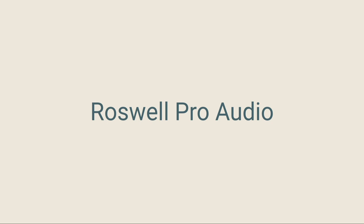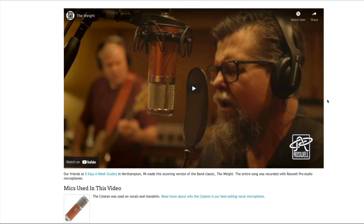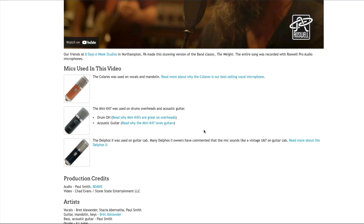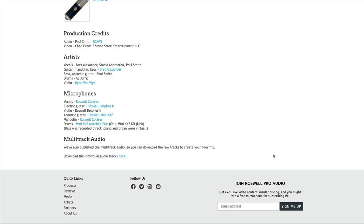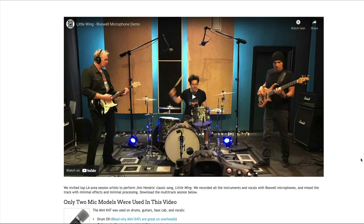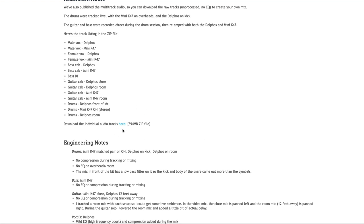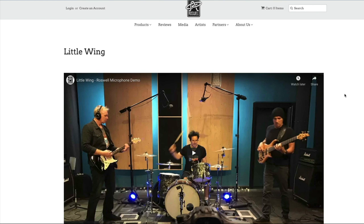Roswell Pro Audio — yet again another well-known microphone manufacturer — have got a couple of multitracks for download. There's a YouTube video for the first one called The Weight, where you can see exactly which Roswell microphone they've used and where. You can grab the multitracks, solo them, have a listen, and download the individual audio tracks. If you sign up for their newsletter, you'll also get notified whenever they release multitracks in the future. The second one is Little Wing — it's all up on YouTube with explanation on the microphones used, where and why, and you can download the multitracks and have a play around yourself.